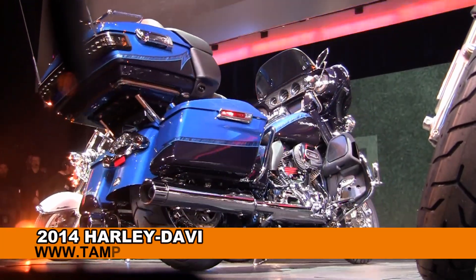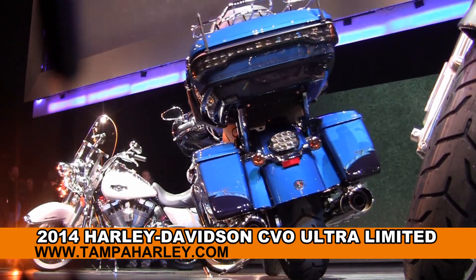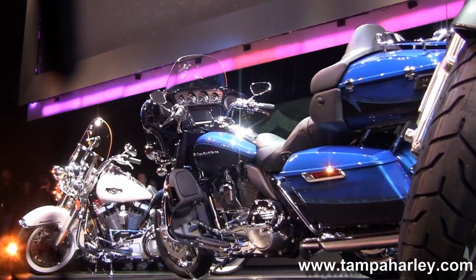Just unveiled at the 2013 dealer show in Denver, Colorado, we have the 2014 Ultra Limited with the new liquid and air-cooled high output 110 cubic inch engine.